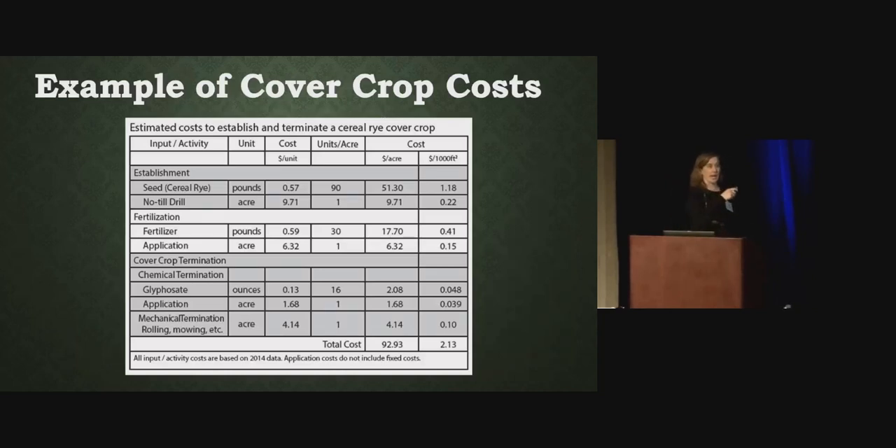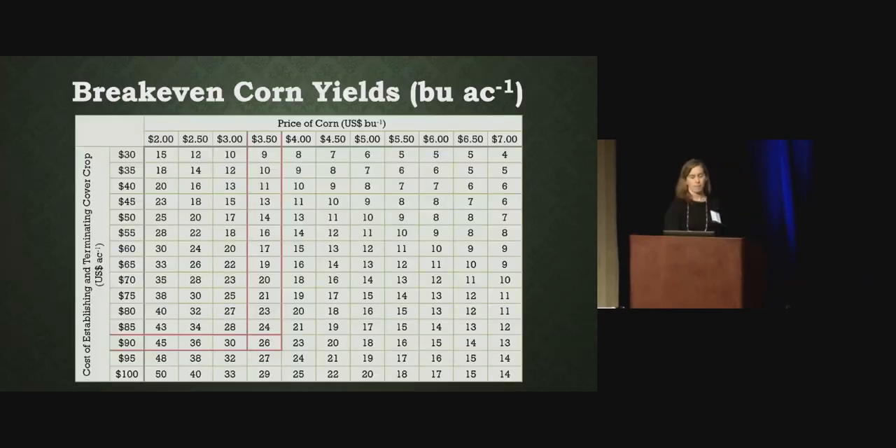This is an example of what we typically use for cover crop costs in our research. Cereal rye at 90 pounds — it's very expensive right now at 57 to 58 cents per pound, so it's the primary cost. Then we no-till drill, apply fertilizer, and include chemical and mechanical termination for a total cost of about $92-$93. That's the Cadillac of rye cover crops — a high management, high intensity system. I also include break-even yield equivalents: a $90 cover crop at $3.50 corn is equivalent to about 26 bushels per acre. As you lower your cover crop costs, that break-even number goes down.